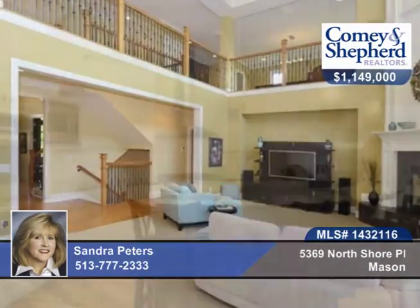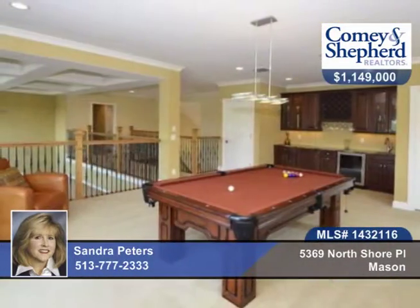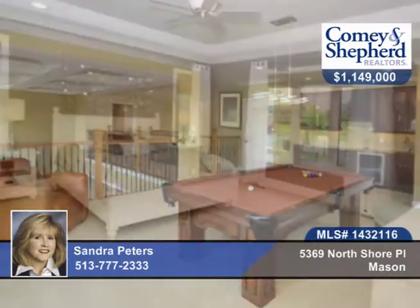You'll find a gourmet kitchen with high-end appliances and finishes, an amazing first-floor master suite, a two-story family room with a wall of windows, a second-floor loft, a finished lower level, and a covered porch.